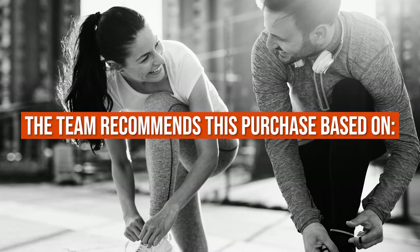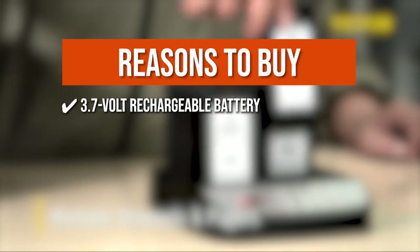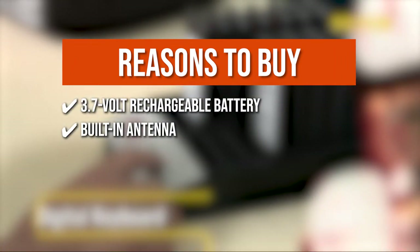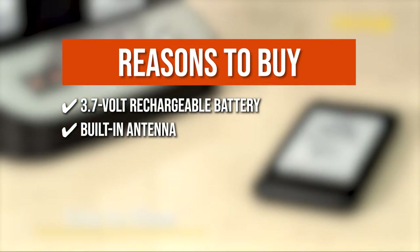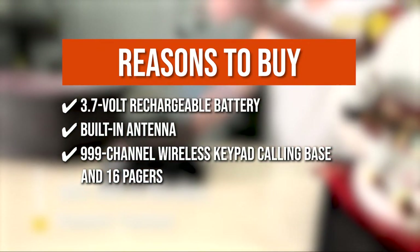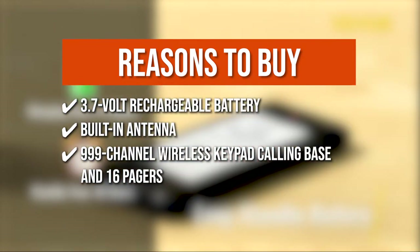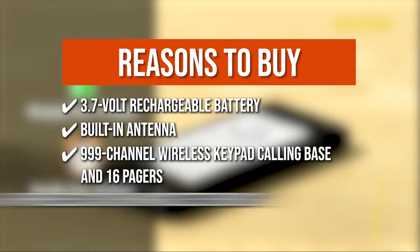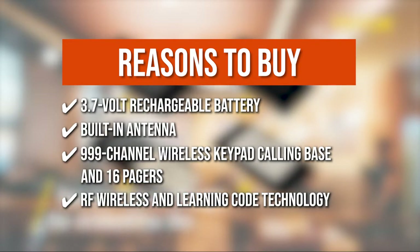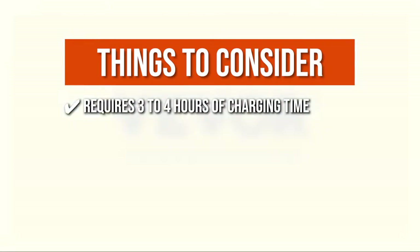The team recommends this purchase based on the following. It has a built-in 3.7-volt rechargeable battery that allows the pager to operate continuously for 24 hours after a full charge. The built-in antenna generates high sensitivity, allowing the base to clearly and correctly call pagers. It consists of a 999-channel wireless keypad calling base and 16 pagers, allowing you to avoid staff chaos, maintain social distance, and improve work efficiency. The pager uses RF wireless and learning code technology that can easily pair with up to 98 channel pagers. Note: it requires 3 to 4 hours of charging time.